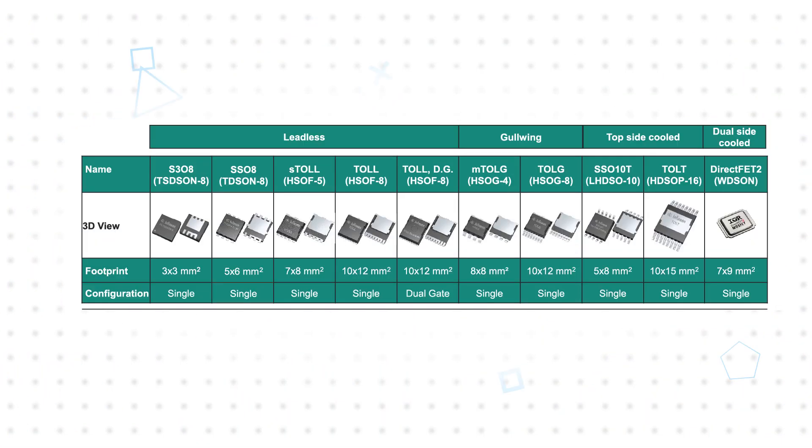The OptiMOS 7 MOSFETs are available in a variety of package options to suit different application requirements. The tiny 3x3mm S308 is ideal for space-constrained designs. The unique SS08 package enables drain current up to 175 amps in a 5x6mm footprint, with fused source pins that improve solder joint reliability and reduce the risk of hotspots, while being pin-to-pin and footprint compatible with other 5x6mm packages.